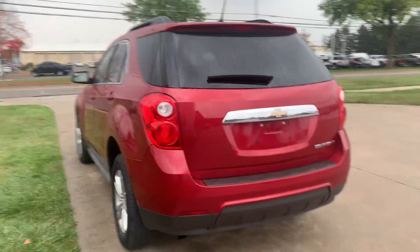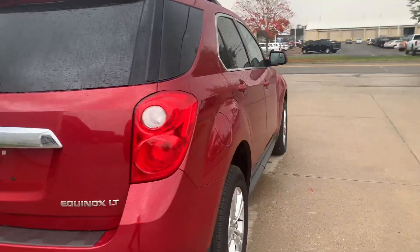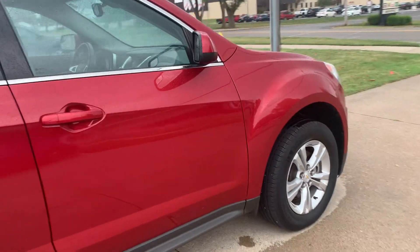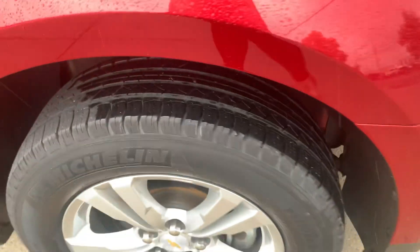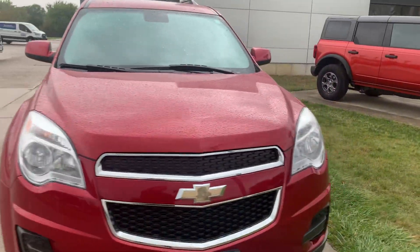This one's in decent shape along the outside. Tires look good all the way around — going to get a close-up of one. Now I'm going to go take a look at the inside.